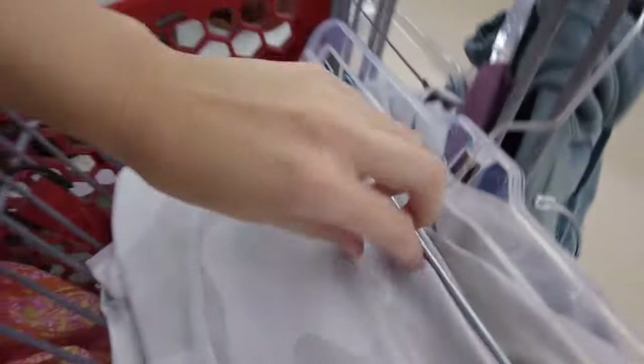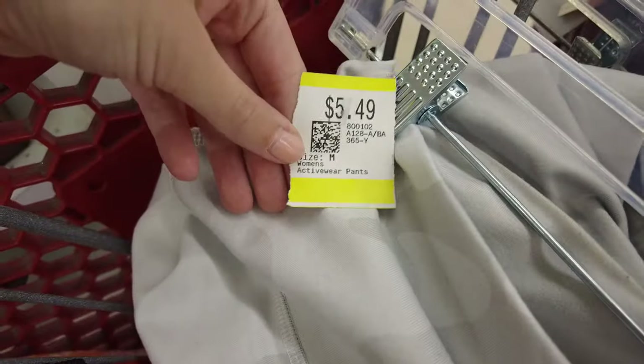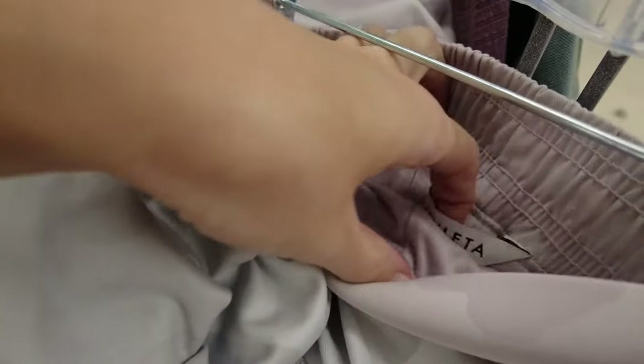This J.Crew skirt was really cute, and I would have picked it up — it was a newer piece — but it did have some stains on it. And then a pair of Alo and Athleta pants, and I just passed on those due to wear and comps.